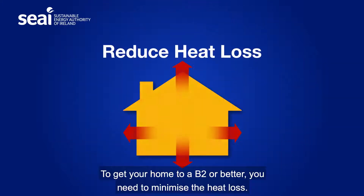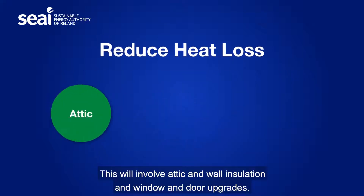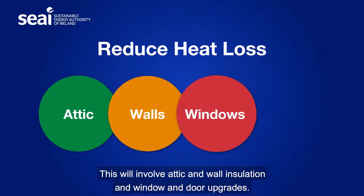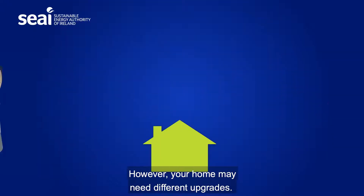To get your home to a B2 or better, you need to minimise the heat loss. This will involve attic and wall insulation and window and door upgrades. However, your home may need different upgrades.